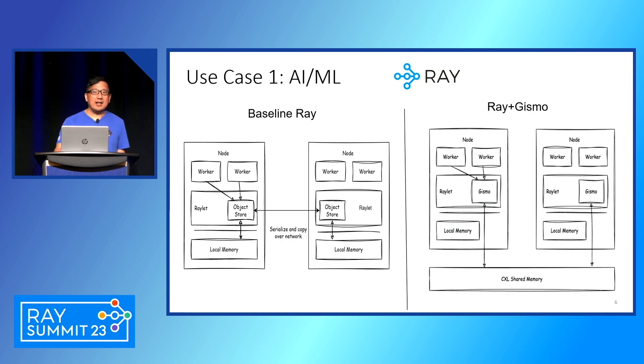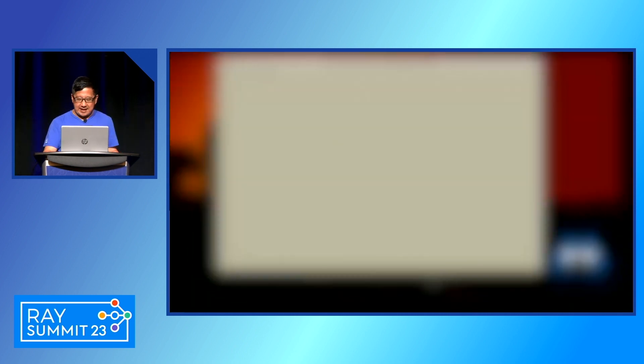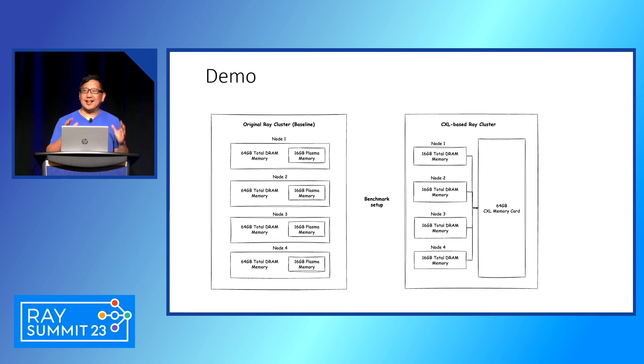Now I'm going to show a live demo in a video. This is running a four-node Ray cluster, each with four CPUs. We're going to show the baseline running a shuffle benchmark on this four-node Ray, and then show Gizmo integrated with Ray and compare the performance. Over the last few months, we collaborated with the Ray community and the AnyScale team to do the integration and validate the performance improvement that cross-node shared memory can present.